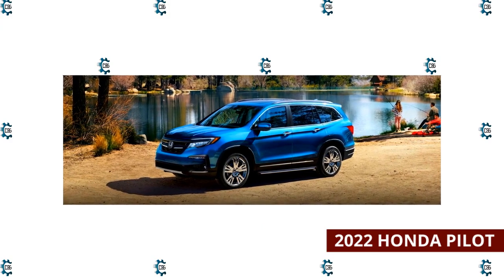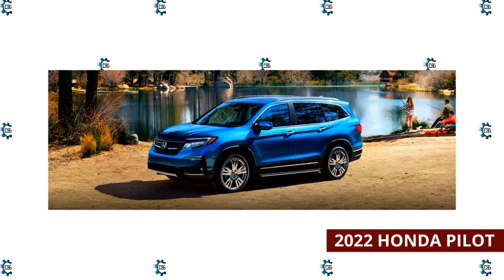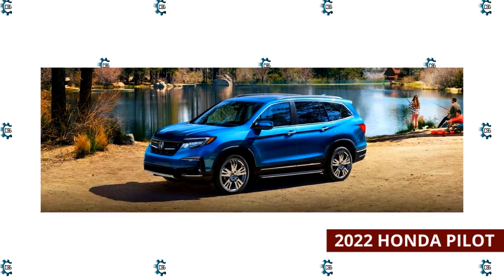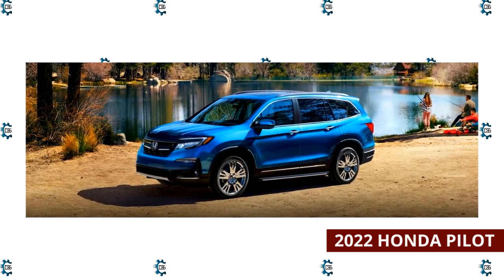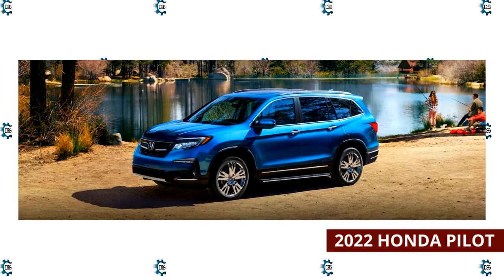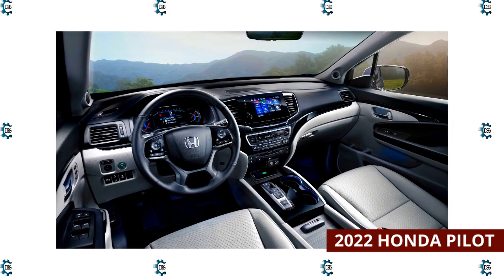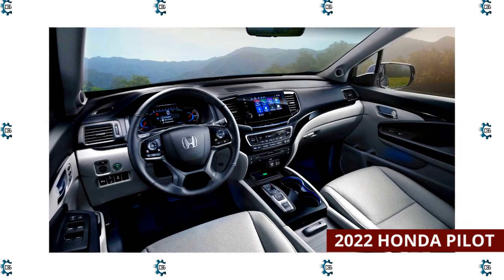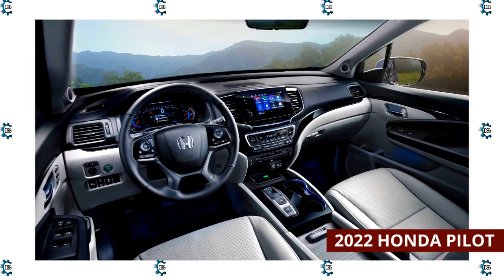2022 Honda Pilot. The 2022 Honda Pilot seats up to 8 people across its three rows, and it's quite roomy and comes with a long list of standard features. It's not the sportiest SUV, but this Honda rides smoothly and is easy to drive. For 2022, Honda made some changes to the Pilot's trim lineup, including adding a new Trailsport model that's a bit more adventure-oriented, thanks to its increased ride height and rugged design elements.